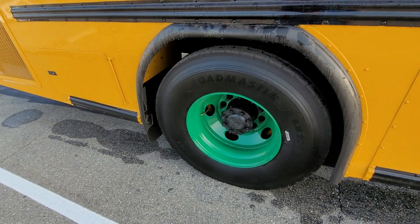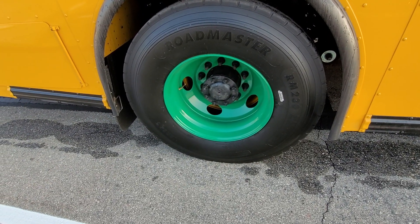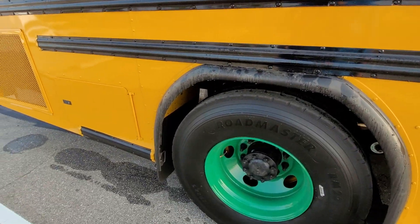Another green wheel. The inside dual is yellow, so it's going to be a lot of fun when we get a flat tire and have a mismatched wheel on a bus. That'll be fun.